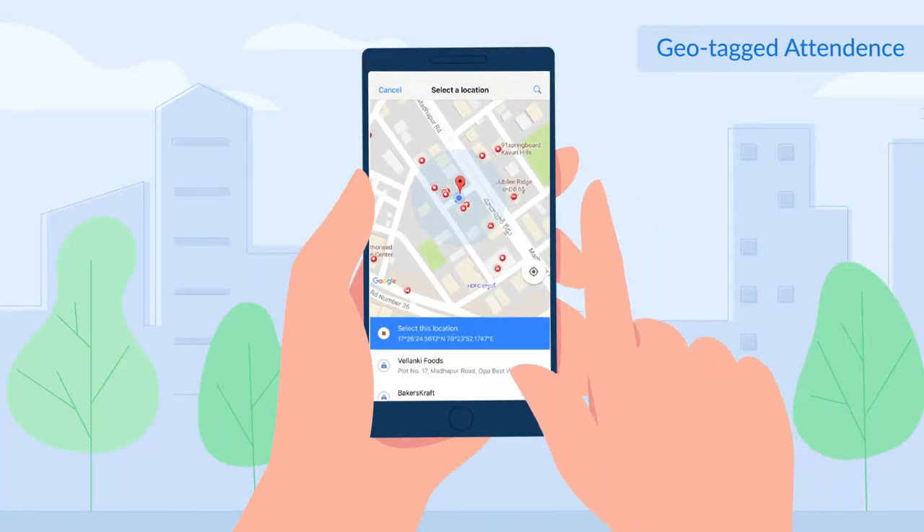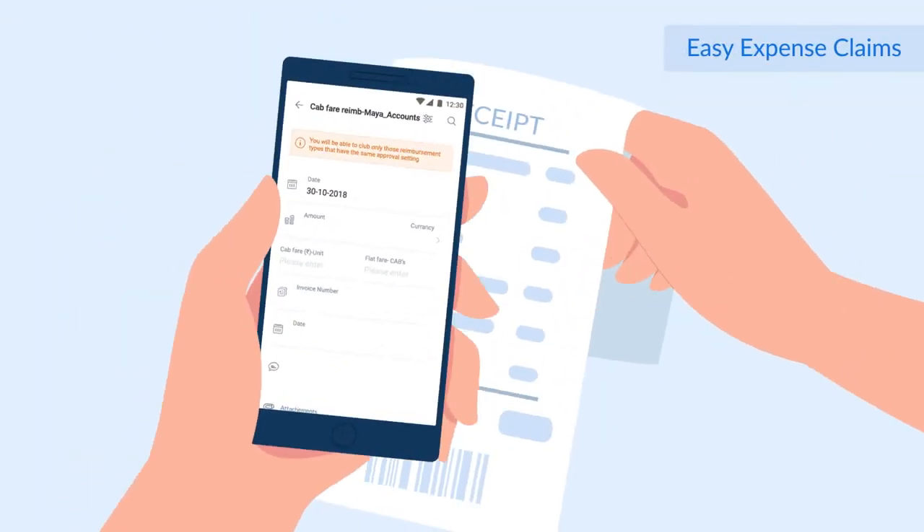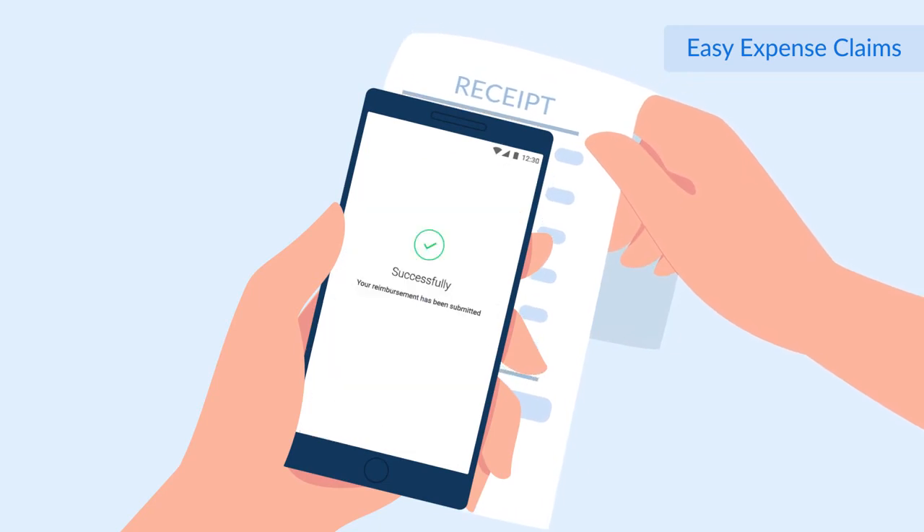Stepping out of office for work? Just mark your attendance by sharing your location. Just scan your bills to claim your expense on mobile. Isn't that as easy as it can be?